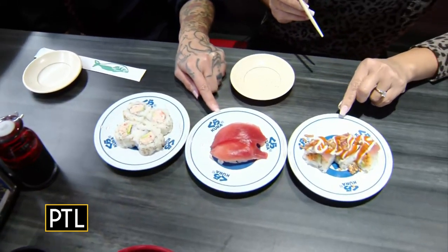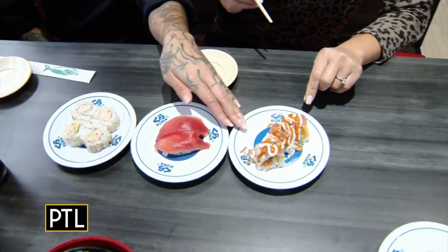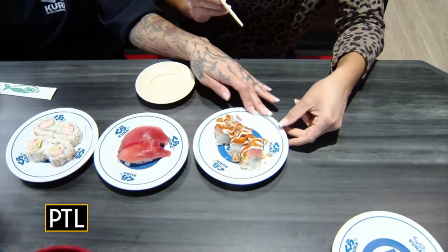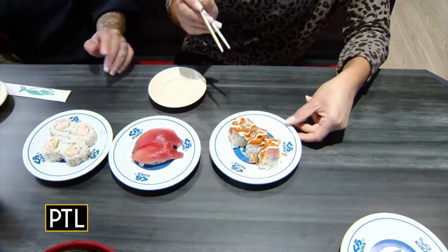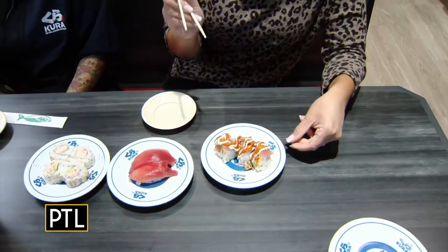This is our tuna, which is also one of our popular items. And then this one — is this a Texan roll? It is a Texan roll, so it has a little kick to it. I want the kick — with the sauce on there. I think I'm going to try it. Anything spicy!